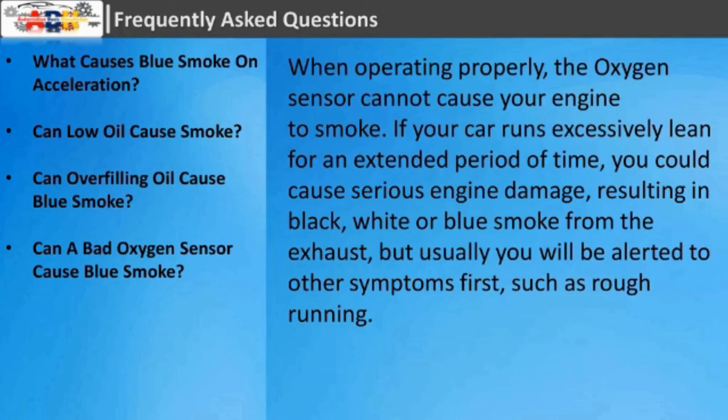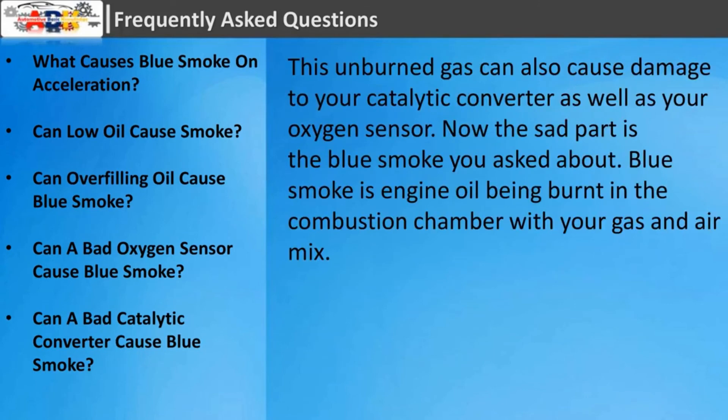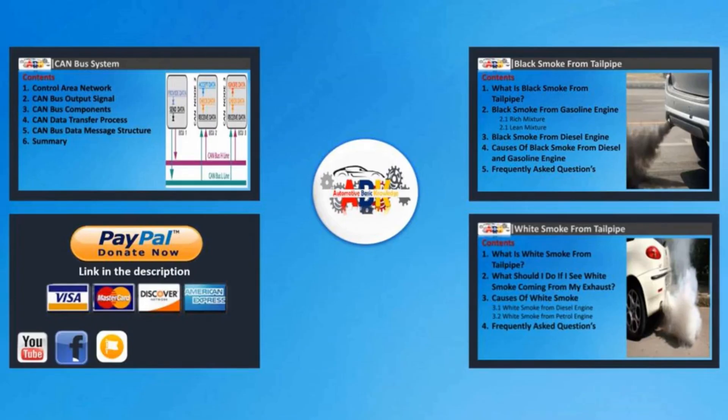Can a bad oxygen sensor cause blue smoke? When operating properly, the oxygen sensor cannot cause your engine to smoke. If your car runs excessively lean for an extended period of time, you could cause serious engine damage resulting in black, white, or blue smoke from the exhaust, but usually you will be alerted to other symptoms first such as rough running. Can a bad catalytic converter cause blue smoke? Unburned gas can also cause damage to your catalytic converter as well as your oxygen sensor. Blue smoke specifically is engine oil being burnt in the combustion chamber with your gas and air mix.